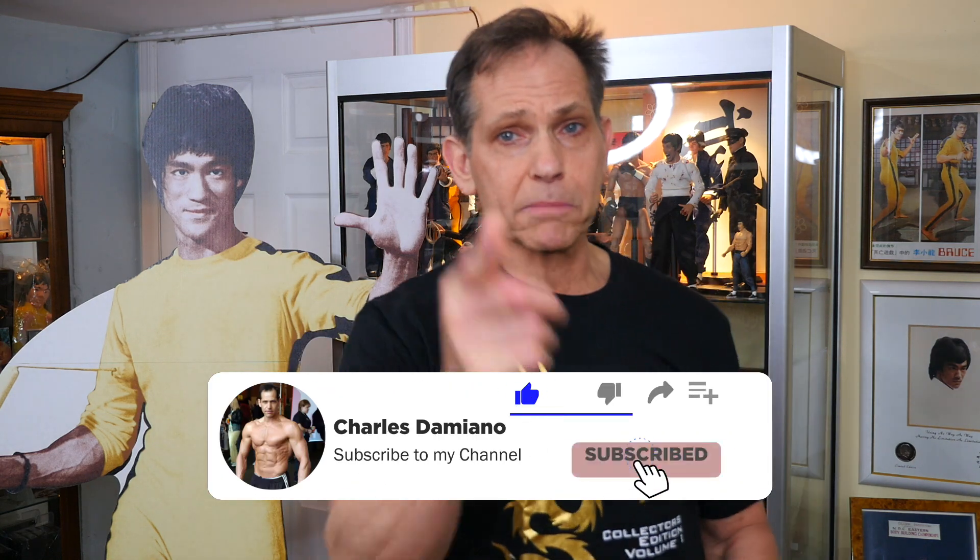That's it for part two of the Kung Fu Monthly poster magazines. If you haven't picked up the Bruce Lee Collectors t-shirt, click the link below and send me a picture wearing it — I love to feature collectors on the show. If you're new to the channel, please subscribe and smash the like button. Charles Damiano from the Bruce Lee Collection signing out — have fun collecting, and see you next Friday for part three!